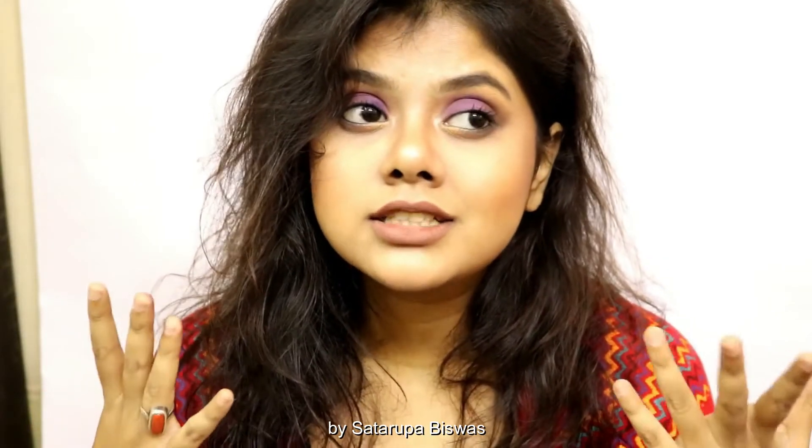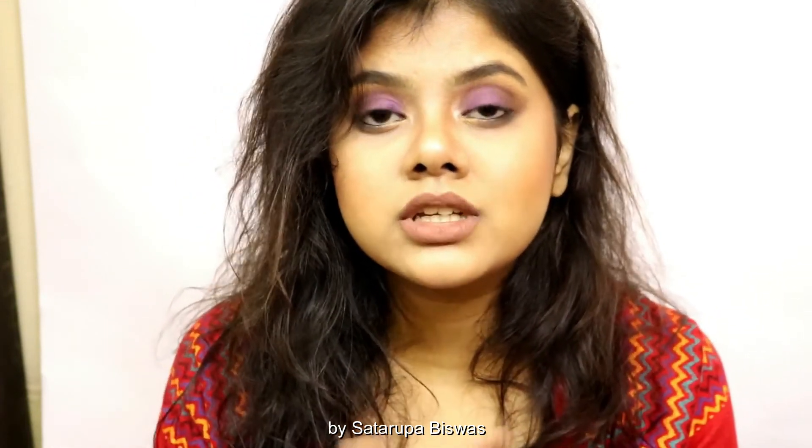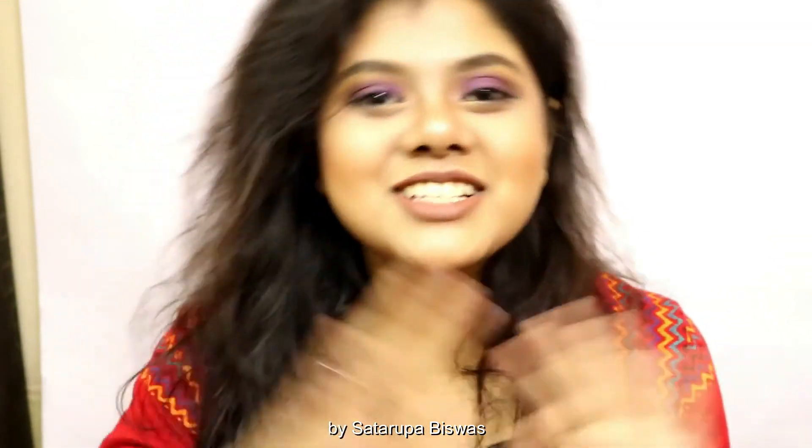That was it, guys — that is how I created this look today! If you like this video give it a thumbs up. Let me know in the comments down below if you have any suggestions. Please subscribe to my channel before you leave, and thank you for watching — bye!